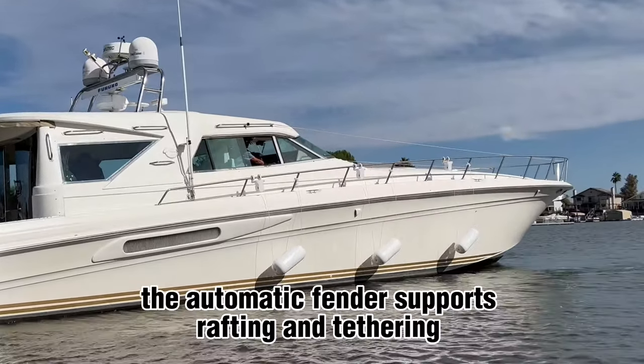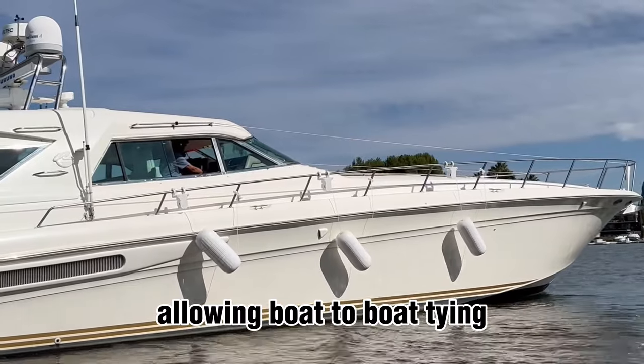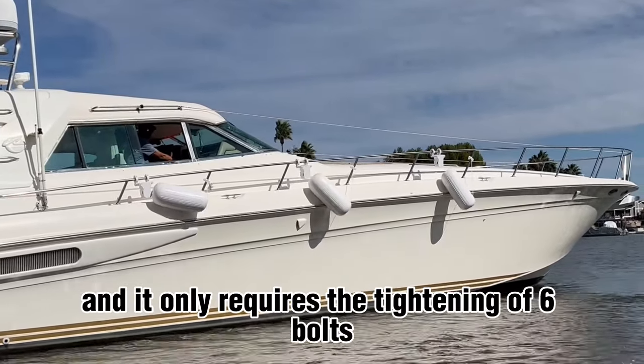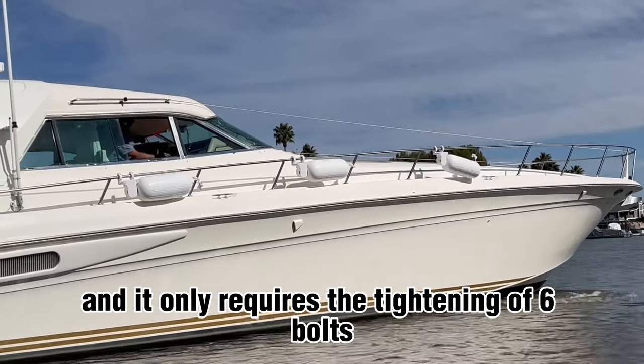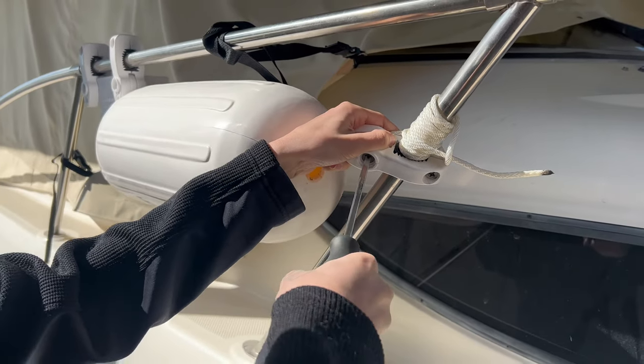The automatic fender supports rafting and tethering, allowing boat-to-boat tying. Installing an automatic fender takes only 15 minutes and it only requires the tightening of six bolts. No drilling and no electrical connection to the boat is needed.